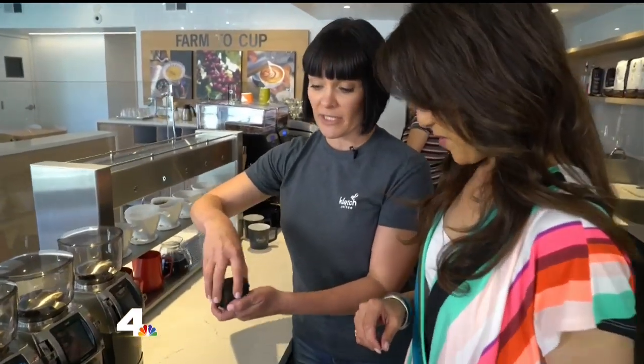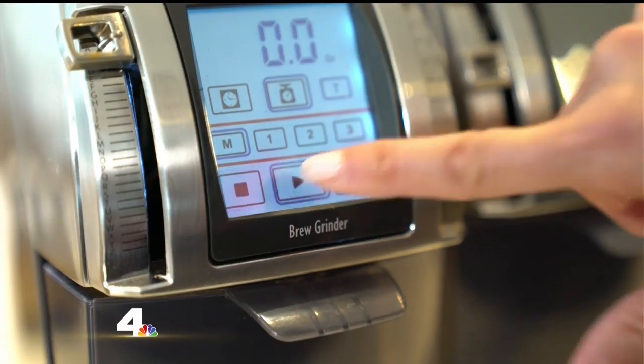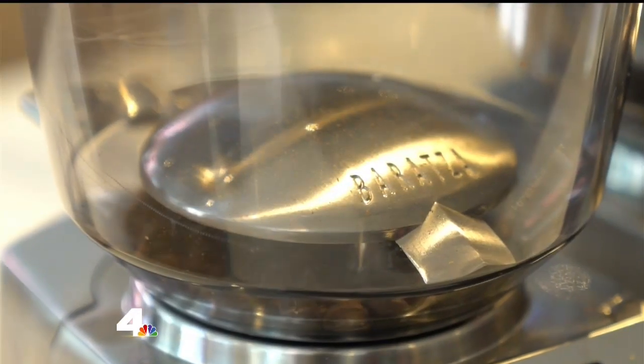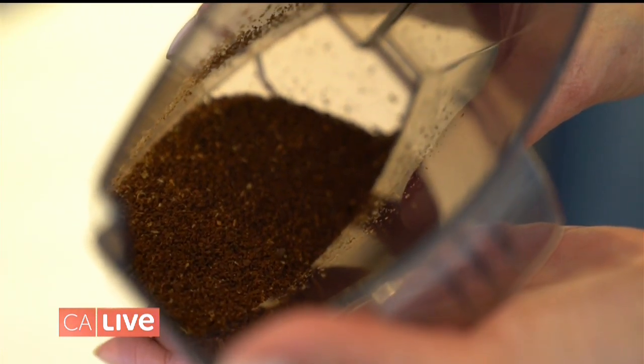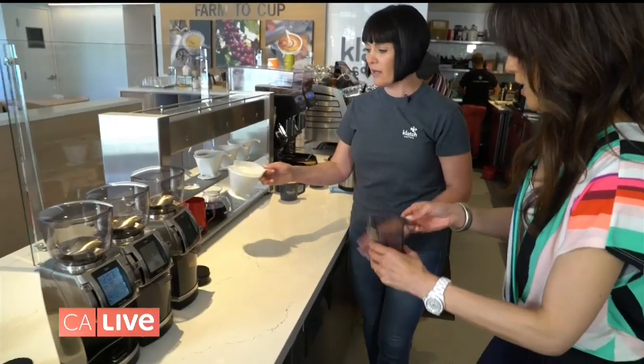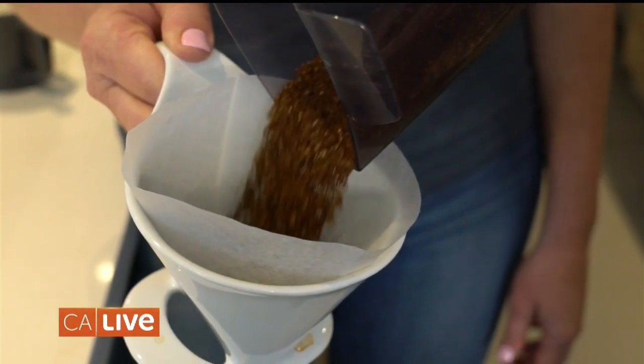We've got our coffee weighed out here, we're just going to dump it in our grinder. Go ahead and hit that button right there. The grind — we always say like the coarseness of sand, give or take. It really depends on exactly how much coffee you're using in your recipe, but the key is to make sure you're fresh grinding. I always tell people: no matter what you're doing, invest in the grinder.